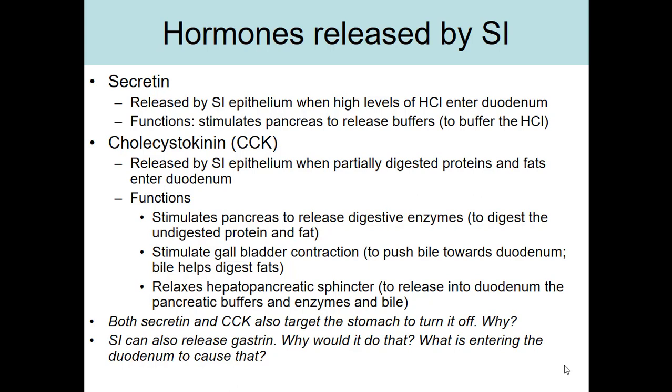Both CCK and secretin also target the stomach to turn it off. This makes sense because the food is no longer in the stomach — it's now in the duodenum. So we don't need the stomach to be contracting or making gastric juice anymore, since the chyme has left the stomach and entered the duodenum.